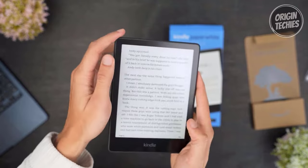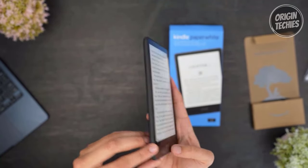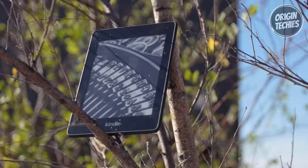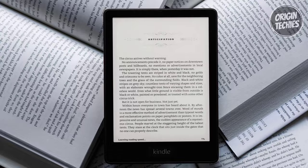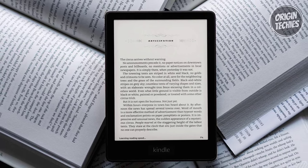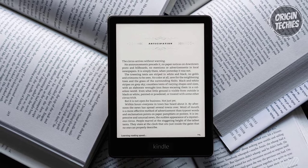And remember Kindle Unlimited, offering access to over 2 million titles and thousands of audiobooks. Pair it with an Audible subscription and Bluetooth headphones for a hands-free reading experience. Elevate your reading game with the 2024 Amazon Kindle Paperwhite — it's more than just a reader, it's your portal to endless literary adventures.